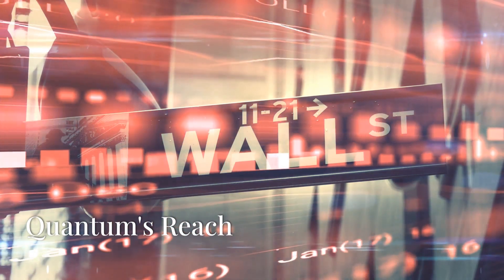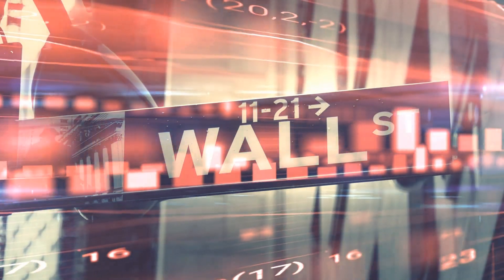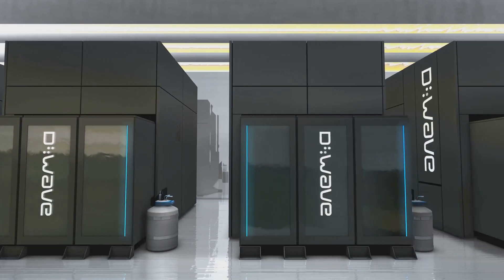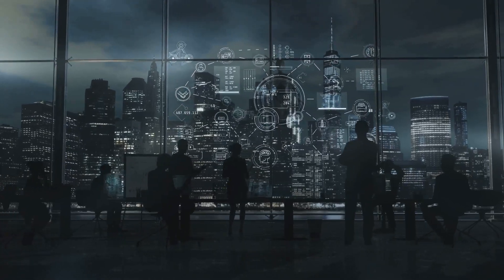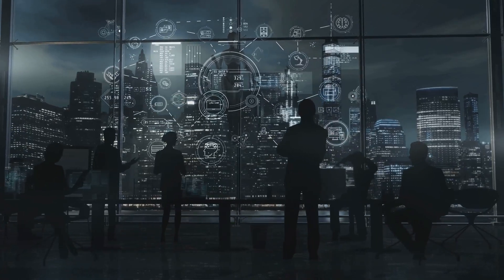While the financial world eagerly anticipates the quantum revolution, its impact extends far beyond Wall Street — from medicine to materials science, from artificial intelligence to cryptography. The potential applications of this transformative technology are vast. Quantum computing's ability to tackle problems that are impossible for classical computers opens up a realm of possibilities across countless domains.